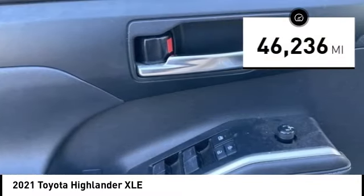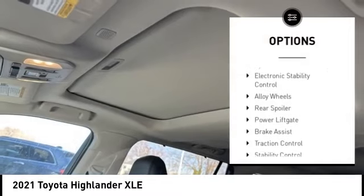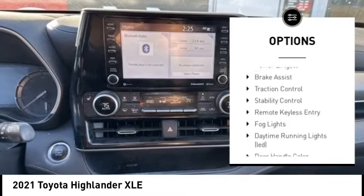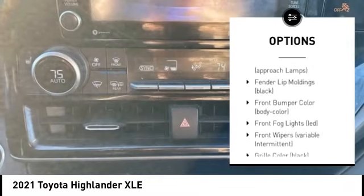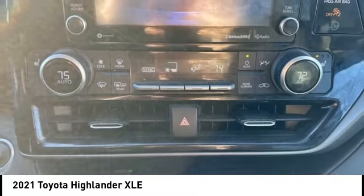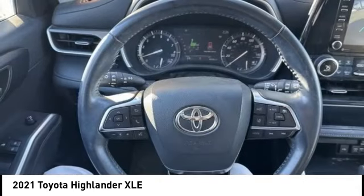This vehicle has less than 50,000 miles. Here are some of this vehicle's great options: tire pressure monitoring system, electronic stability control, alloy wheels, rear spoiler, power lift gate, brake assist, traction control, stability control, remote keyless entry, fog lights. Come take a test drive today.